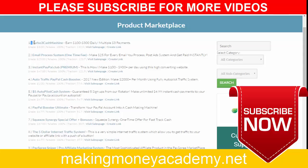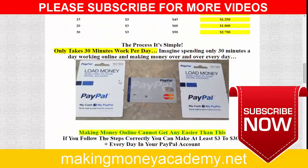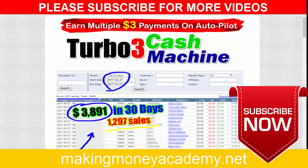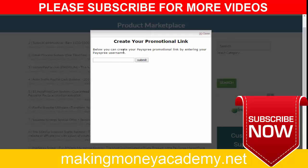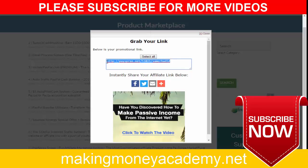For example, 'Turbo Cash Machine' is a fantastic product. You can visit its sales page. There are many products you can choose to promote. I will show you exactly how I am promoting this product. Click 'Create Link,' put in your username, click submit, and you will get your affiliate link.